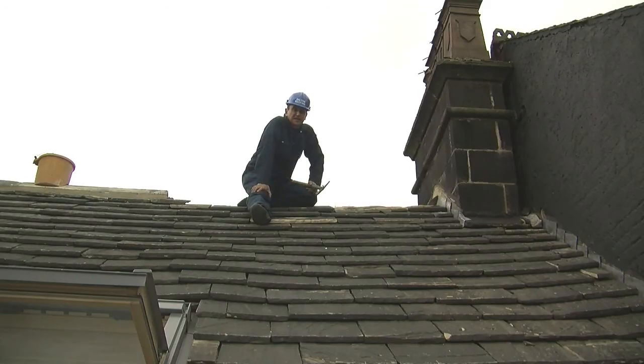Stone slates are very old. They're naturally acquired from the Peak District and they tend to be about 200 years old. If you've got a stone roof on, they generally last about 150 years.